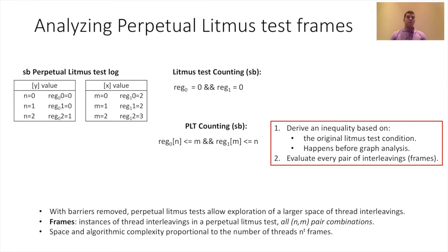Because we have different interleavings and multiple values from the sequence corresponding to the same condition, we change the conditions from equalities into inequalities, which we explain in detail in the paper. We can see the set of inequalities the converter generates for the perpetual store buffering Litmus test. Using this set of conditions, we test in every test frame if the outcome of interest occurred. We substitute the values of n and m; the only case where the conditions are true is for n equals 2 and m equals 1, which is counted as a target outcome.